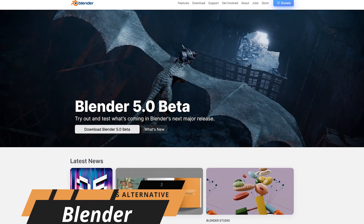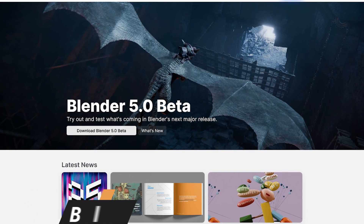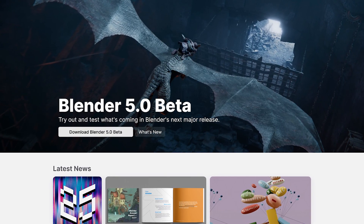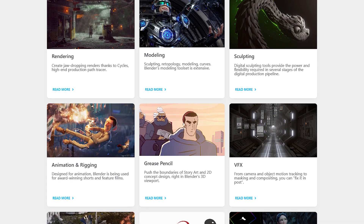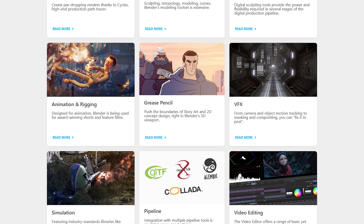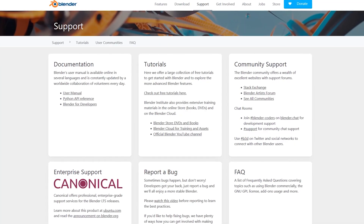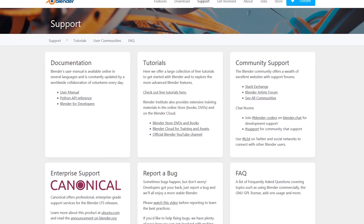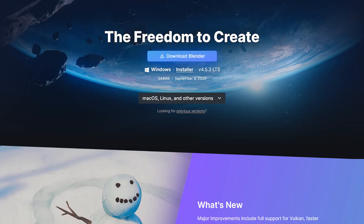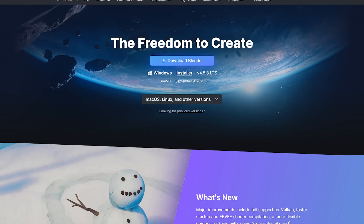These next two programs are for those of you that prefer open-source software. First of which is Blender. This program is great if you plan on doing 3D animation and effects, with features to satisfy both amateurs and professionals. Best of all, it's completely free. While not being so great at two-dimensional effects, you'll find all the tools you would need for 3D animation, modeling, sculpting, visual effects, and even includes a video editor with a basic set of tools. Just like most visual effects and motion graphics software, Blender does have a steep learning curve. Thankfully, tutorials, including a user manual, are available on their site. Blender is truly a fantastic free and open-source program, available for Windows, macOS, and Linux.